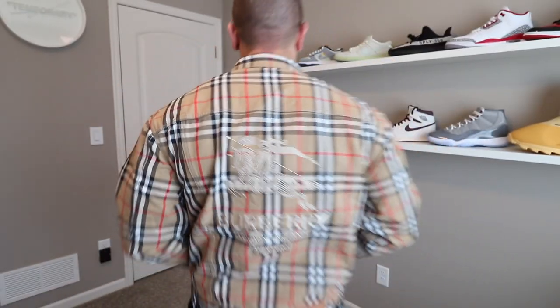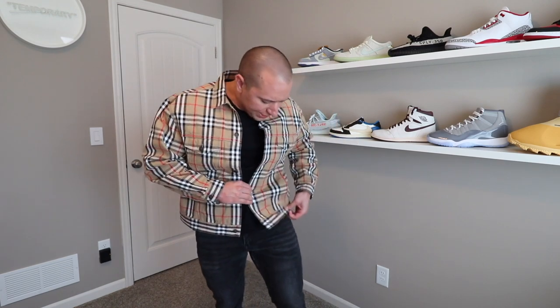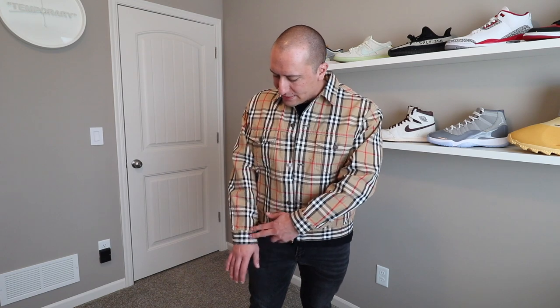Okay guys, we're going to go ahead and throw this on. I'm hoping this gives a representation of what I look like — I am 5'9", about 210 pounds. Personally, I feel like this is a great fit. It is definitely going to be a little bit of a more fitted jacket. If you guys look at the sleeve length here on my hands, it sits in about the middle section of my hand.